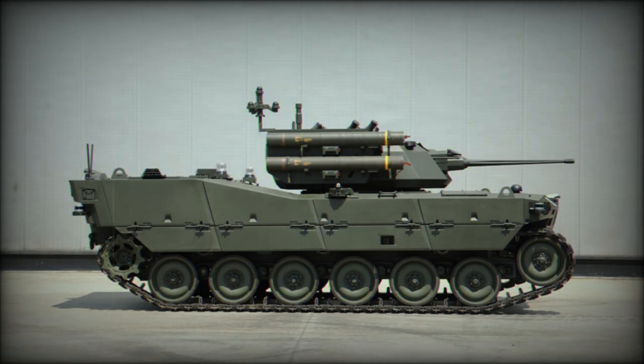Thanks to its autonomous features, Alper can execute independent missions such as patrolling, border surveillance, and acting as a carrier for mini-UGVs or drones using the marsupial concept.